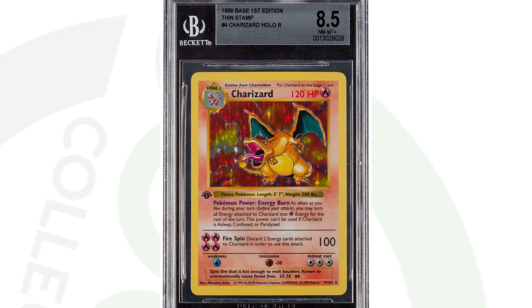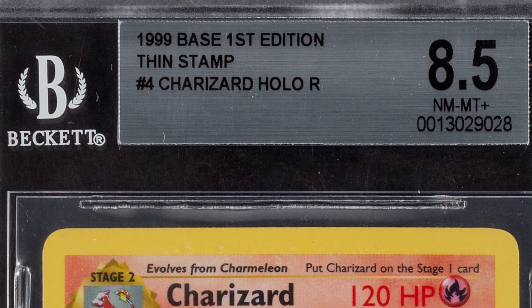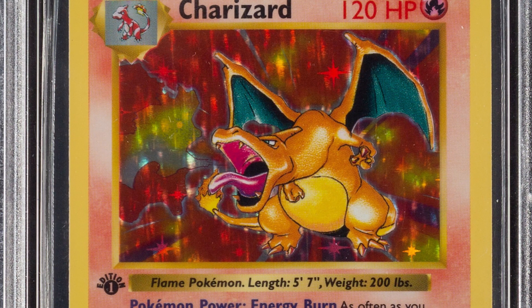Now here is another first edition shadowless Charizard — this one is graded by Beckett at an 8.5. This card sold for over eighty-one hundred dollars. Big difference from seventy-five thousand dollars down to eighty-one hundred: BGS 8.5 versus PSA Mint 9 — two different grading companies, two different grades, big difference in values.